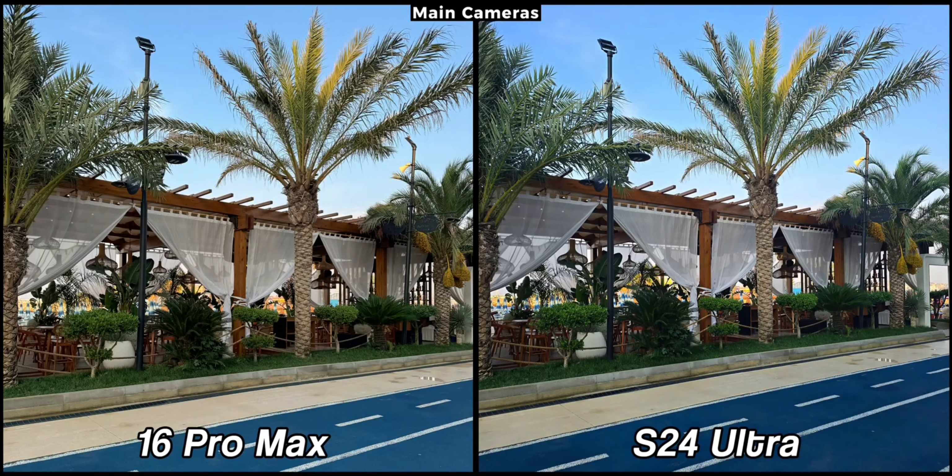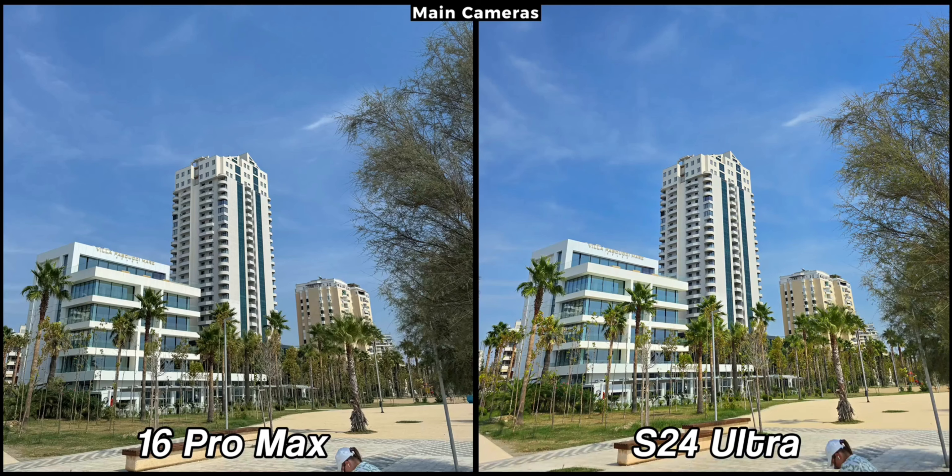As is tradition on our channel, let's start with a series of samples captured with the main cameras. But first, let me clarify the testing process. Every daylight photo is taken in auto mode with all AI features disabled. I did not test their full resolution pictures as I don't consider myself a professional photographer. This video is for the general audience who mainly uses auto mode.